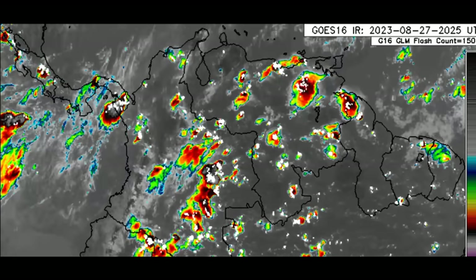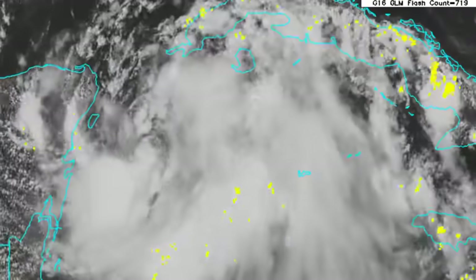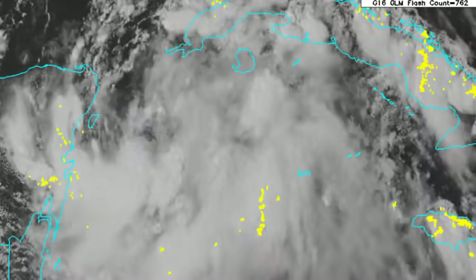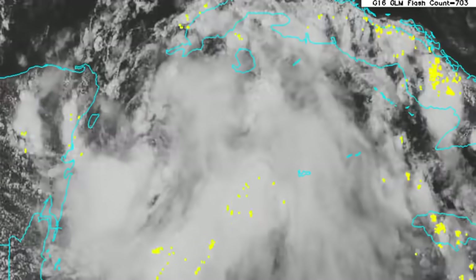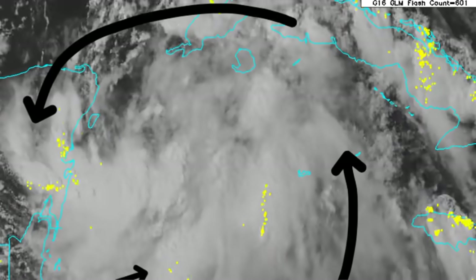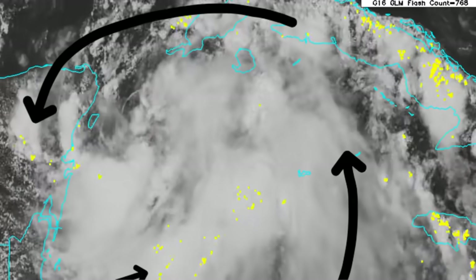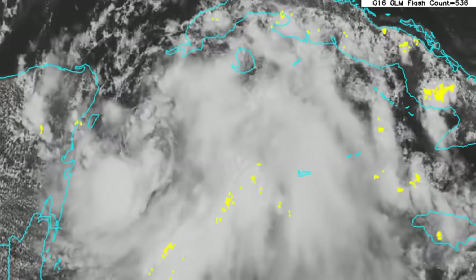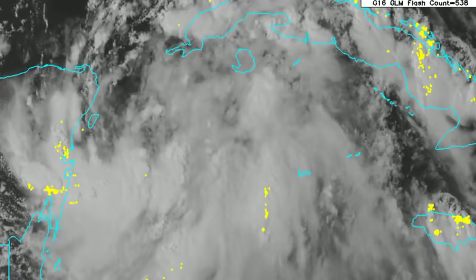Returning to Idalia — looking at the visible satellite imagery, that center of rotation, the low-level center, is just within that zone, and there we can see that counterclockwise spin. This storm is going to be consolidated, getting itself together and taking advantage of conducive conditions and intensifying.